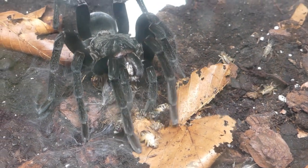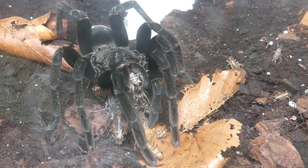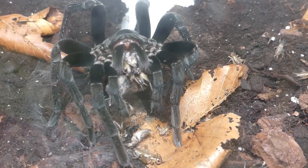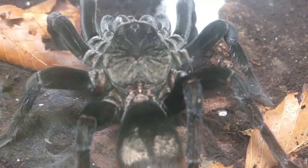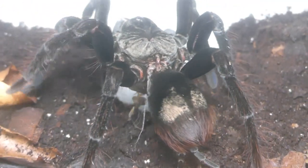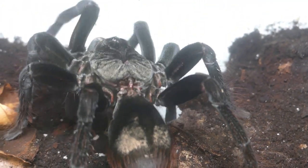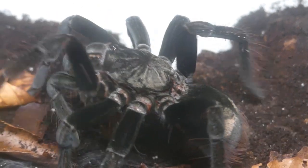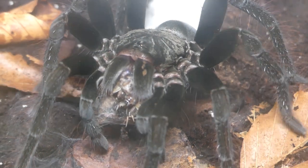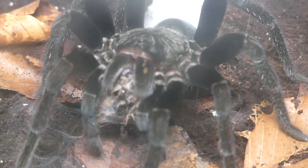A sub-adult male Pamphobeteus antinous — Big Black — from Peru. On the next morning, no cricket is left.